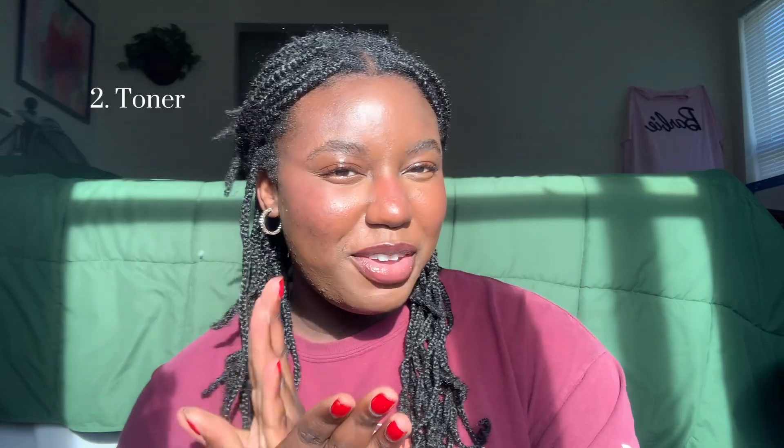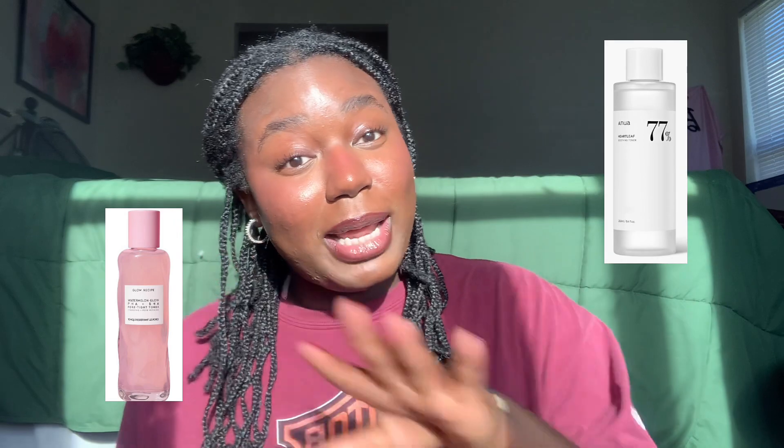Next I use The Ordinary Glycolic 7% Toning Solution as my toner. TikTok will tell you that you need this toner or that toner, and I've been buying them too, but I think you should really do your research before buying a toner. See where their skin was at before you buy what they're buying, because a lot of people who swear by certain products and have beautiful glowing skin — they may be hiding a lot underneath makeup.